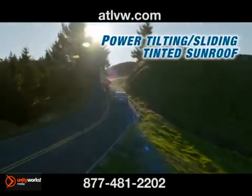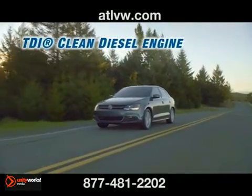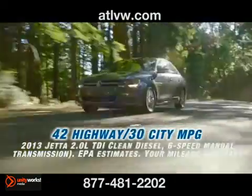The 2.0-liter TDI clean diesel engine is an overachiever. With 236 pound-foot of torque, it delivers exciting driving performance while still offering an EPA-estimated 42 highway MPG.